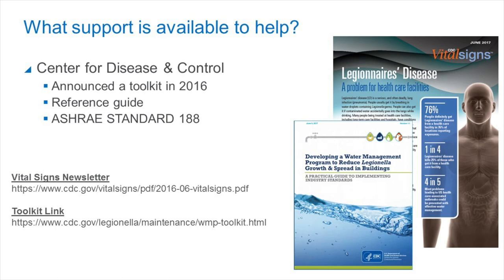What is available to support you in meeting this new requirement? In 2016, the CDC sent out a newsletter and created a toolkit to give facilities a process to follow and create a water management program. This week, we have seen the CDC send out a second update reinforcing the need of health care facilities specifically to develop a water management plan. The toolkit also references the ASHRAE standard 188, which we will talk about next.